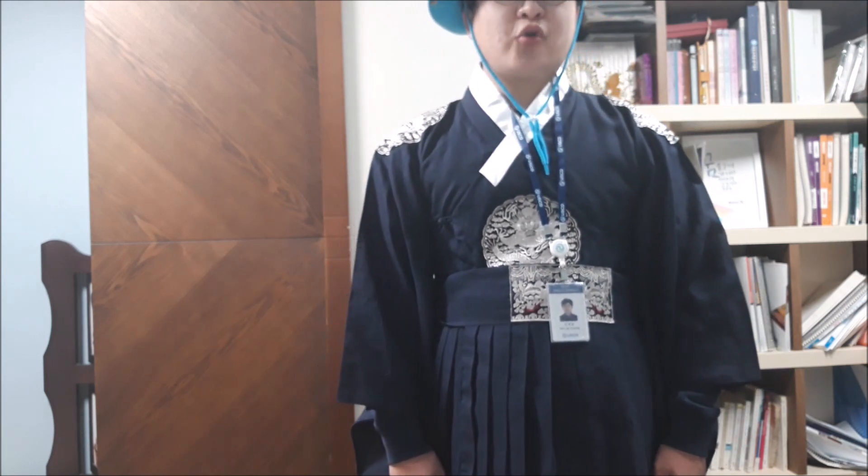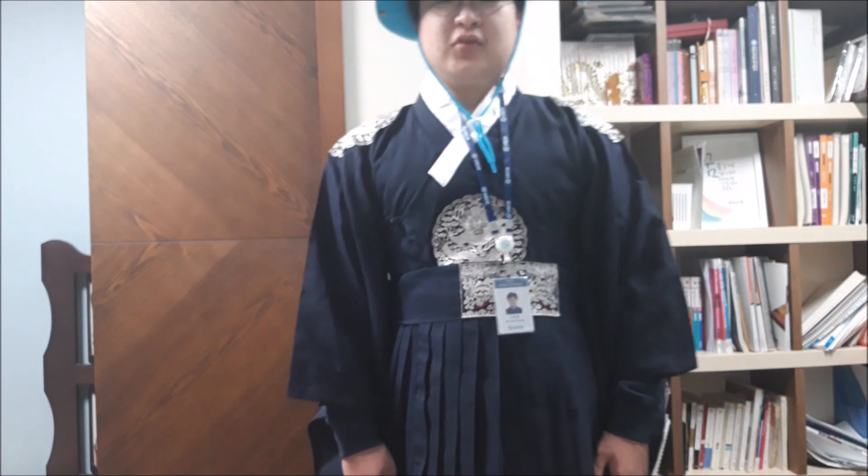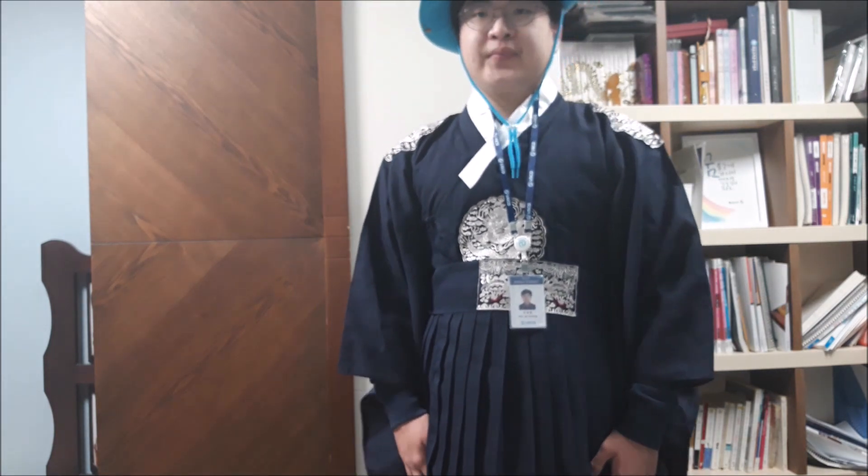Now let's go to the royal kitchen. Today my explanation is over. Thank you for listening.